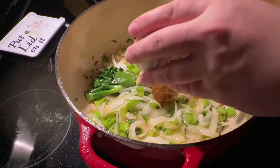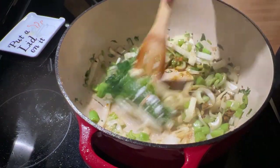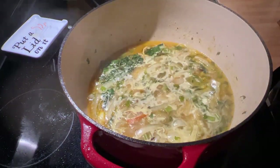Then add the curry paste and flour. Mix together, add the chicken stock, and simmer for about 20 minutes.